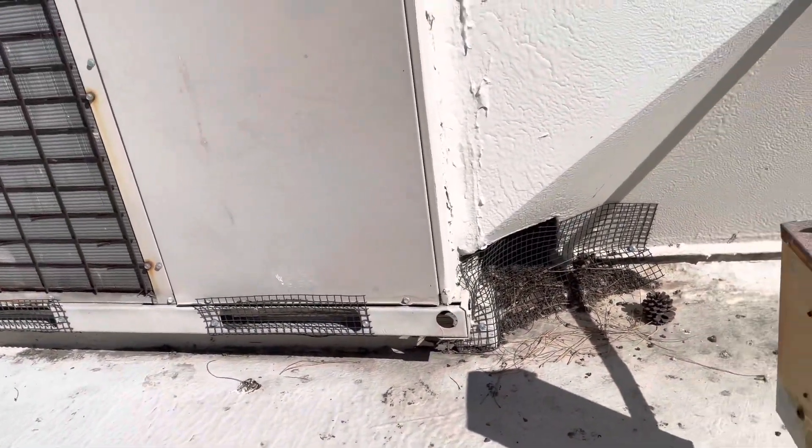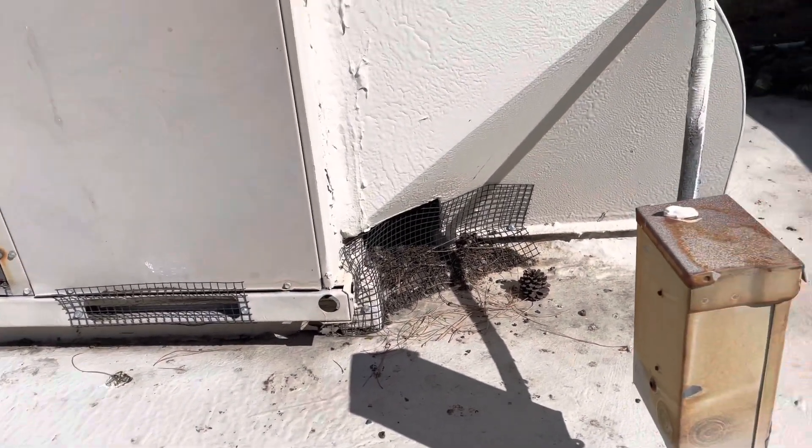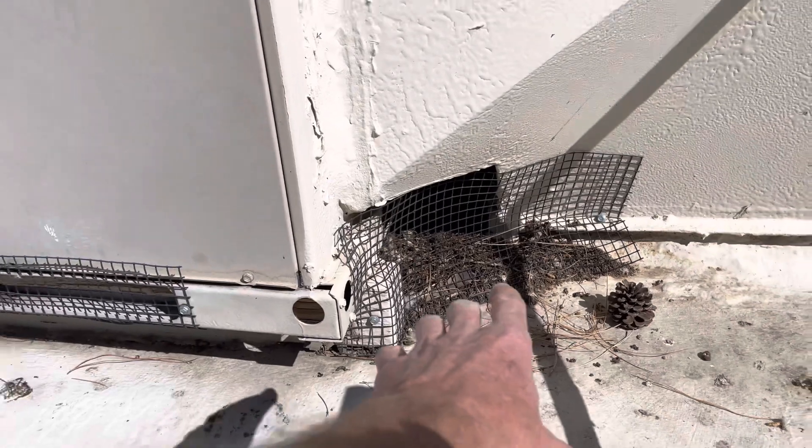It's a roof that could be torn off and replaced — you can make that argument — but you can also re-coat it and just repair these areas. There is also bird debris visible just underneath the AC unit.